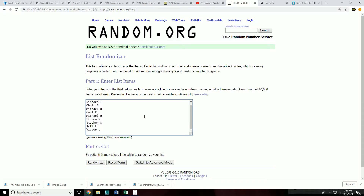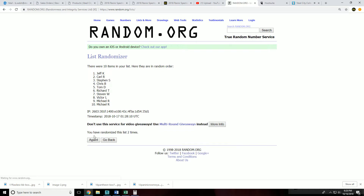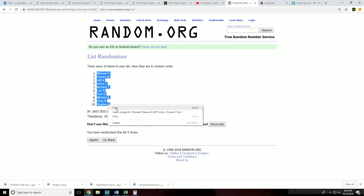We did the slot randomization five times: Tom at the top, Victor at the bottom. After five randomizations we got Michael R at the top and Steven S at the bottom.